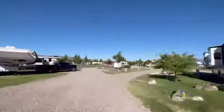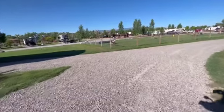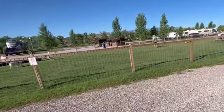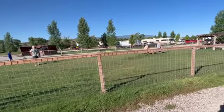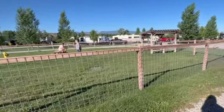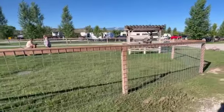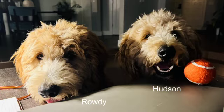You guys, this place officially has the absolute best dog run we have ever seen in any RV campground in the entire country. It is huge, it is full of plush green grass, and it is perfectly located in the middle of the campground. Rowdy and Hudson would have loved running around this thing for hours on end making all kinds of friends.